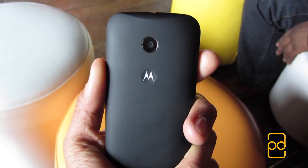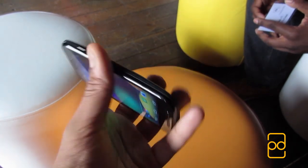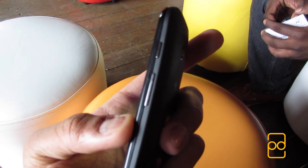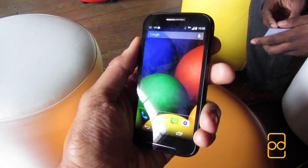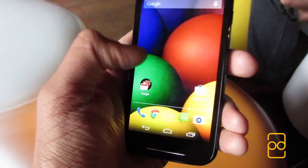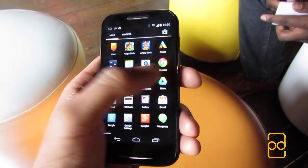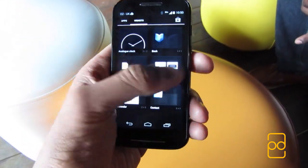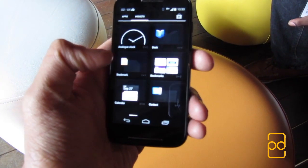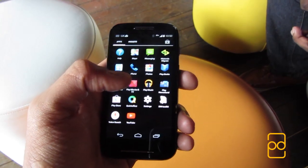Hey guys, it's Prav from PD Tech HD. Back in May I did a video going over the Motorola Moto E smartphone which also included an interview with James Solmes, the Marketing Director of Motorola in the UK. I got a few comments asking for the uncut version, which is what this video is, but there are some bloopers at the end and I've also included the full version of my hands-on. So you can watch this video in its entirety and then watch the edited one which will be linked towards the end, or vice versa. Either way, on with the video.